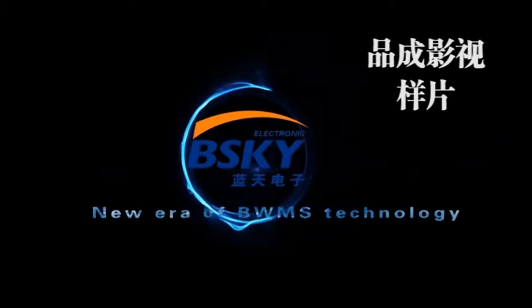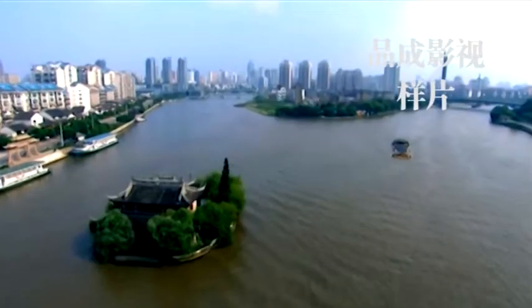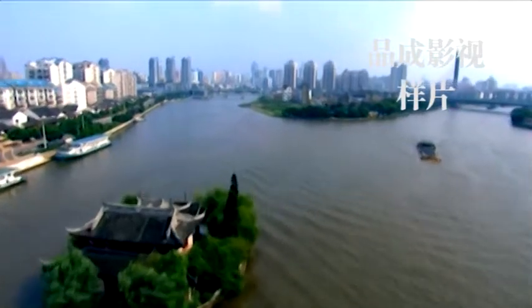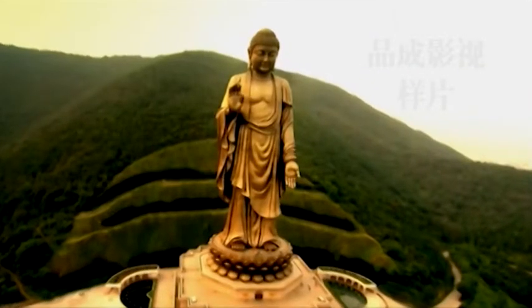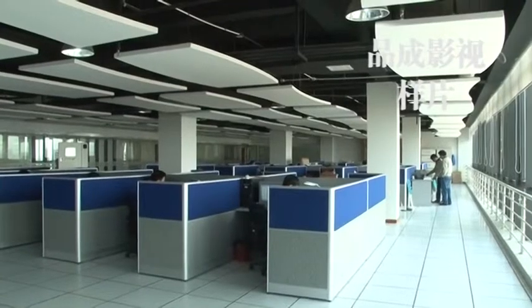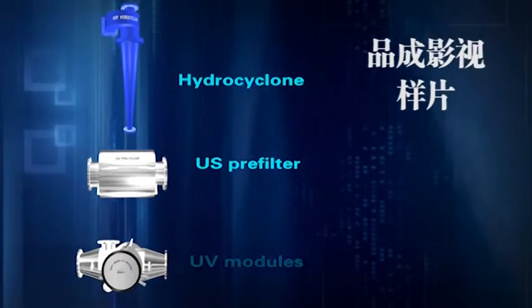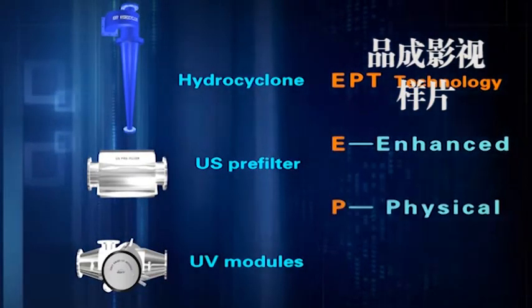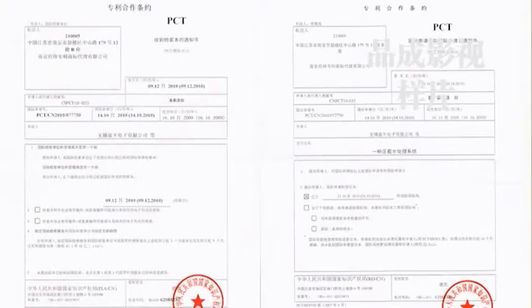New era of BSKY ballast water management system. Wuxi is a place with picturesque scenery and talented people. After years of painstaking research and development by domestic and foreign experts, Wuxi Bright Sky Electric Company Limited has firstly applied the EPT, or Enhanced Physical Treatment Technology, into ballast water management system in the world.